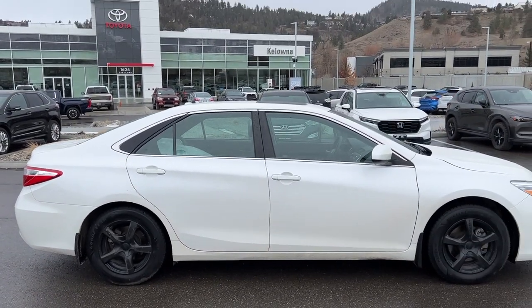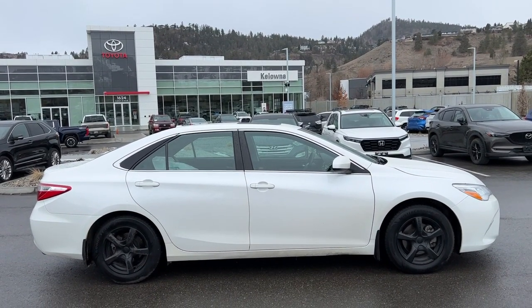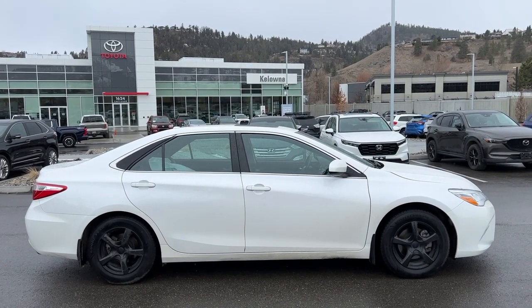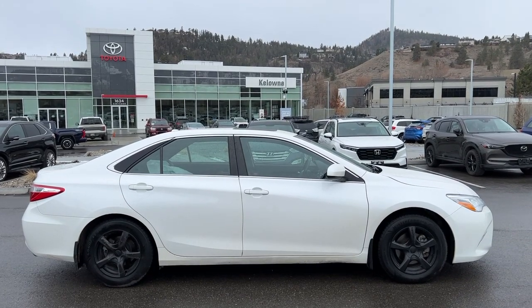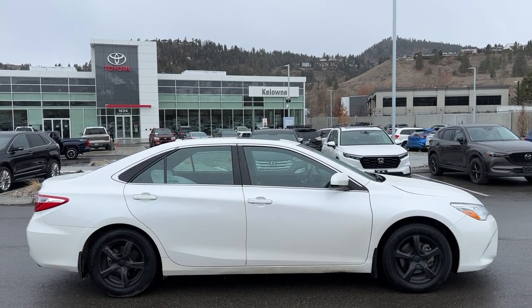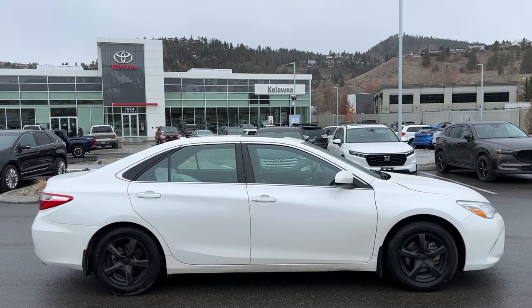Thank you very much for checking out this 2015 Toyota Camry with me. If you would like to see it for yourself, come down to 1624 Cary Road right here in Kelowna, or if you have some questions before making the trip you can give us a call Monday to Saturday, or find us online anytime at KelownaToyota.com to get all the details and specs on this car and to browse the rest of our new and used inventory. I hope everybody is doing fantastic — please drive safe and we look forward to seeing you soon.